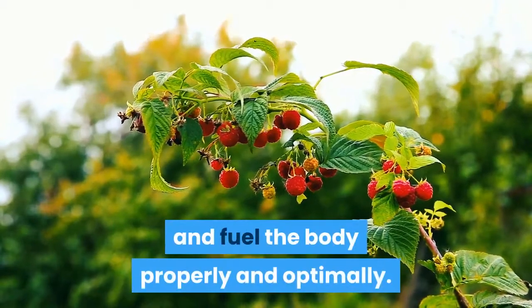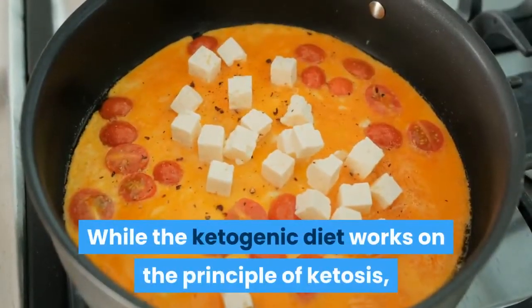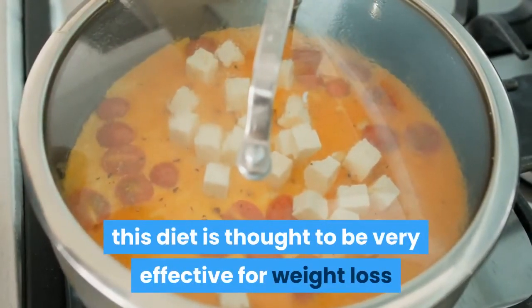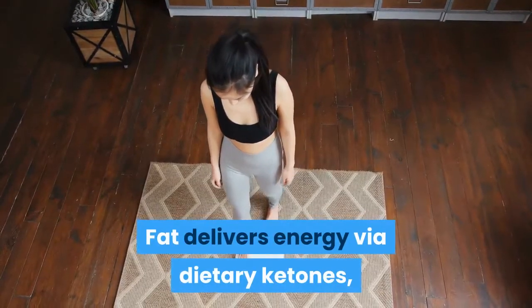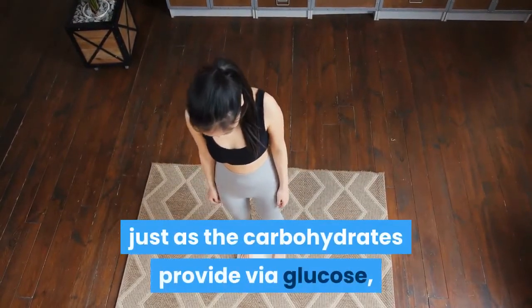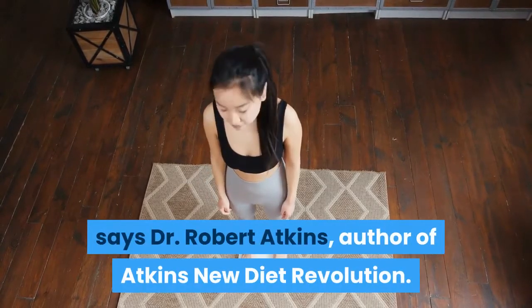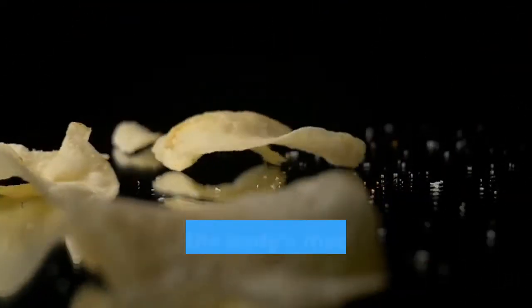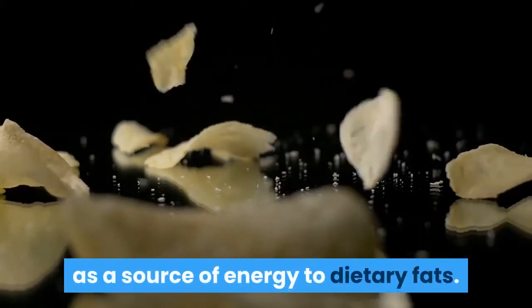The ketogenic diet works on the principle of ketosis and is thought to be very effective for weight loss and other purposes. Fat delivers energy via dietary ketones, just as carbohydrates provide energy via glucose, according to Dr. Robert Atkins, author of Atkins New Diet Revolution. A ketogenic or keto diet lowers blood glucose and insulin levels, shifting the body's mechanism from using carbohydrates as an energy source to using dietary fats.